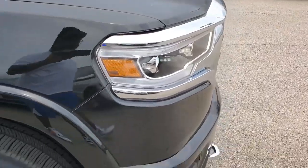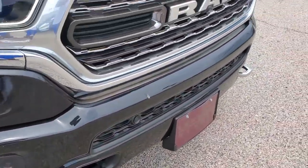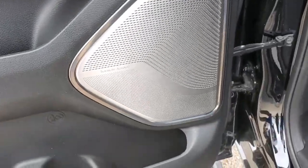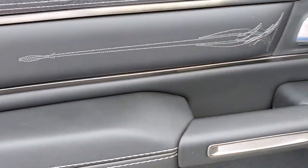You got chrome on the front end of the truck. You got chrome tow hooks. You got chrome handles. Go to the inside — you got Harman Kardon stereo system. They got like a little fancy stitch in there.